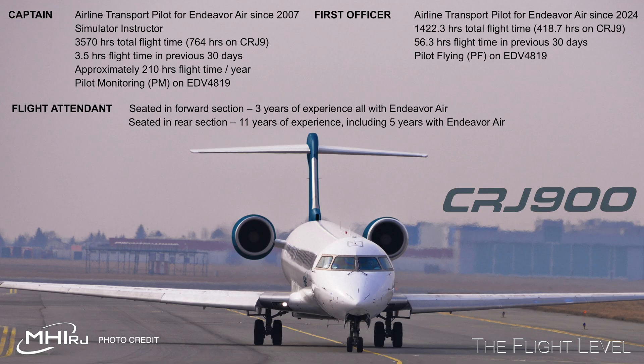The captain worked for Endeavour Air since 2007. He was a flight crew member and simulator instructor. He had 3,570 hours of flight time, averaging about 210 hours per year, and had only flown three and a half hours in the past 30 days. The first officer was a new recruit to Endeavour Air in 2024. She had accumulated 1,422 hours, and over the past 30 days she had flown 56 hours.